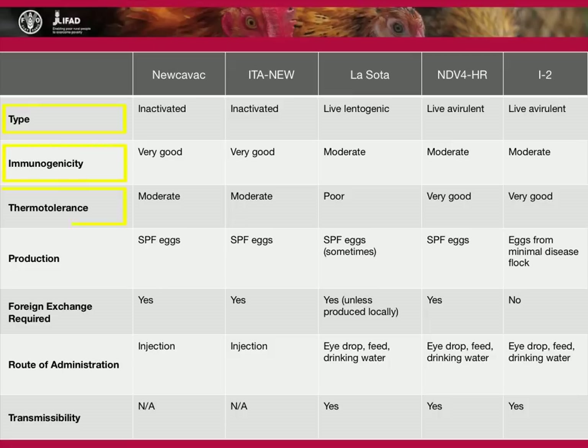Immunogenicity, thermotolerance, production type, the necessity for foreign exchange, route of administration and transmissibility are all factors that influence the efficacy of a vaccine campaign.